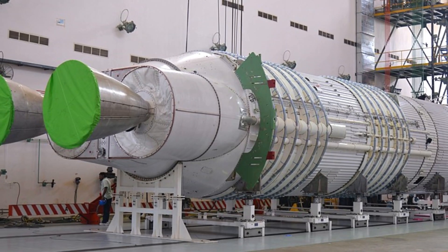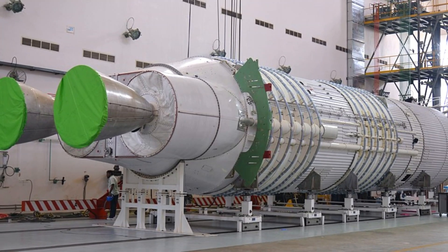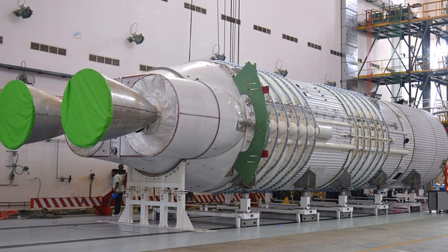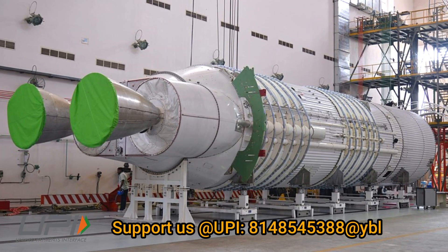This test demonstrated the successful performance of the test facility and the Power Head Test Article in the first attempt itself, which is a very big achievement for ISRO.